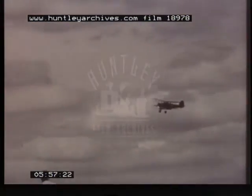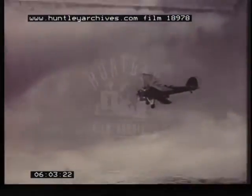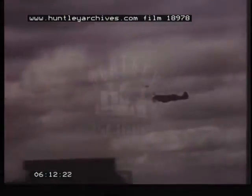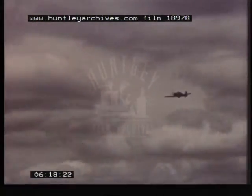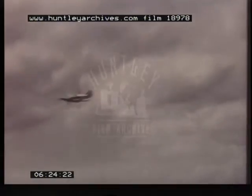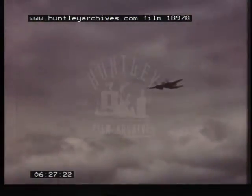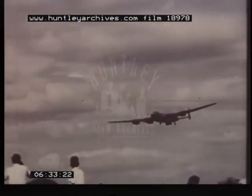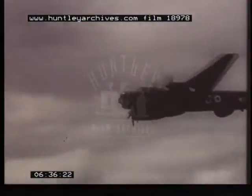Naval types will recognise the torpedo-carrying Fairy Swordfish, or string bag. World War II aircraft need little introduction. The Spitfires and Hurricanes were the heroes of the Battle of Britain and fought on all fronts. The Mosquito, originally designed for fast reconnaissance, became a potent fighter bomber. Too late for operational use in the war, the Lincoln bomber was in squadron service from 1945 to 1955 and is still in use with Signals Command.